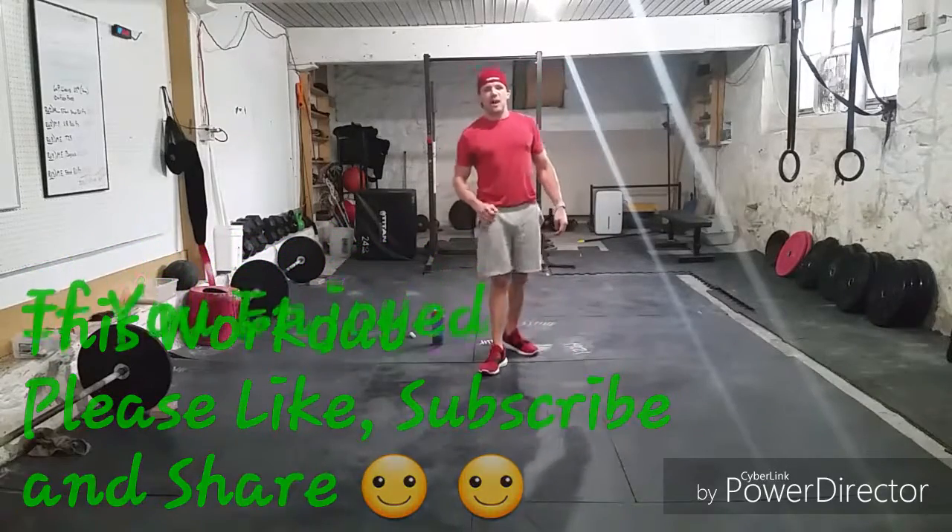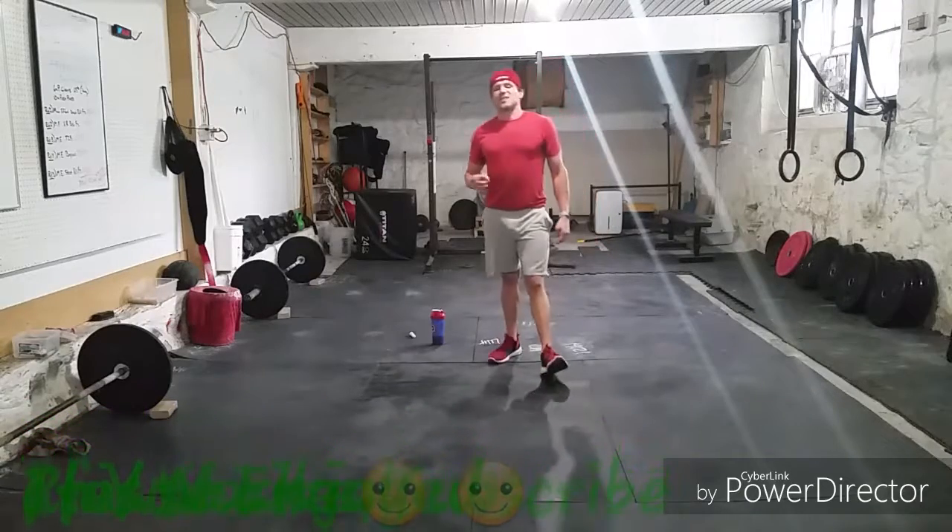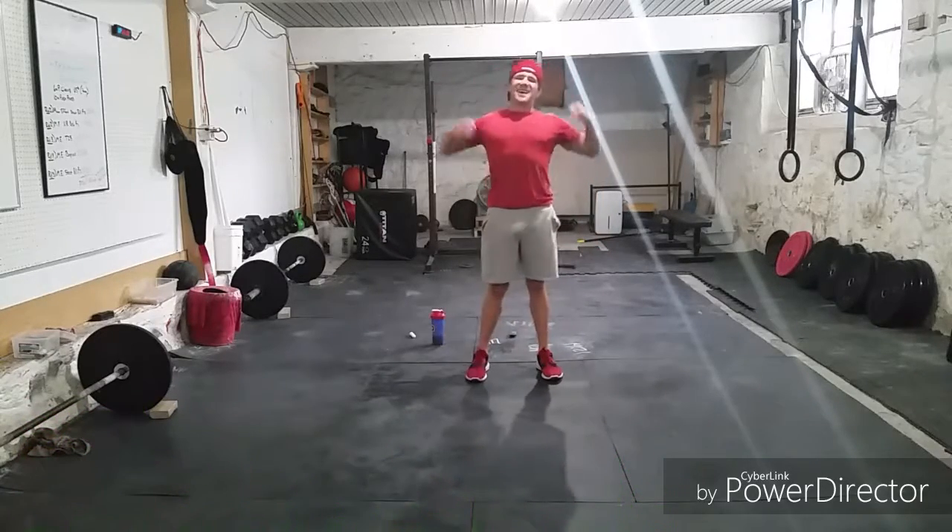Thank you guys for joining me. I know you had a good time — I had a great time bringing it to you. I can't wait to bring you the next ab workout. I'll see you next time, and as always, stay fit.